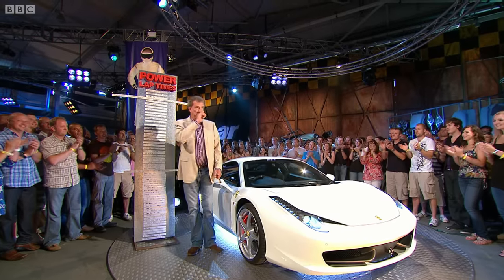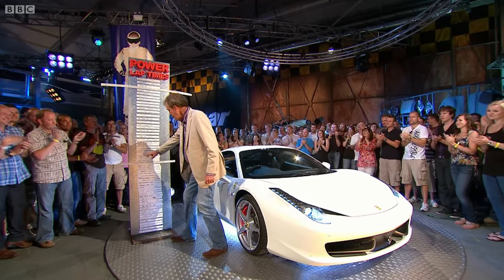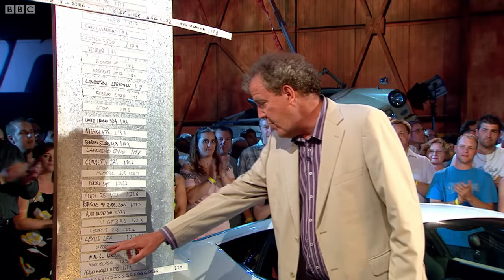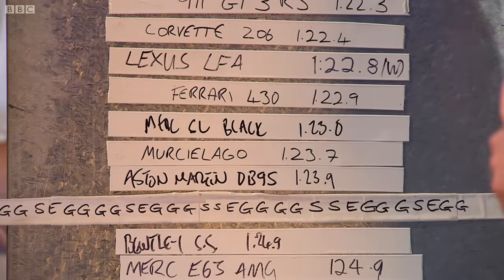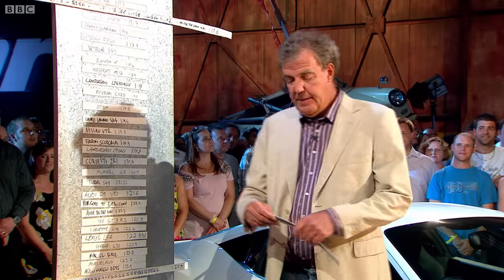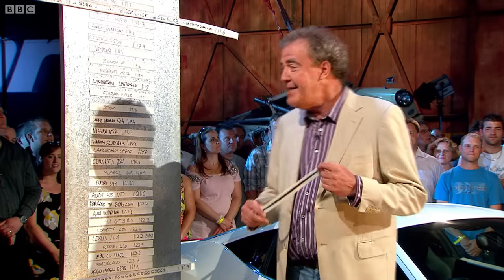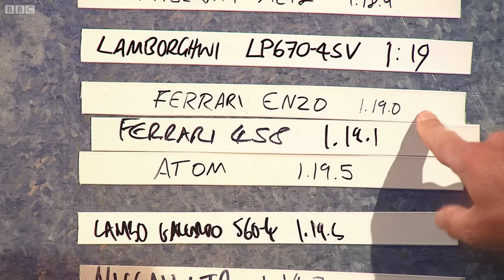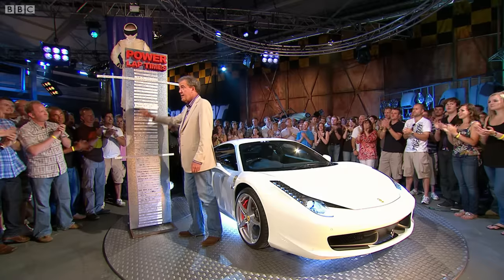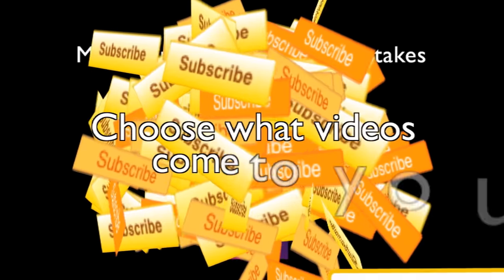Here's James' car: the Ferrari 430 — one minute, 22 days and nine hours. The 458: one nineteen point one. Look at that — almost exactly the same time as an Enzo. One 19.1 is the fastest time this car has done.